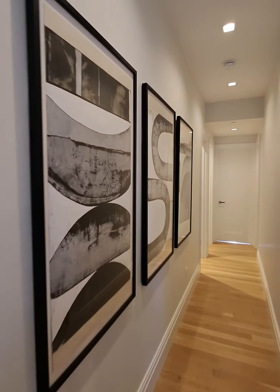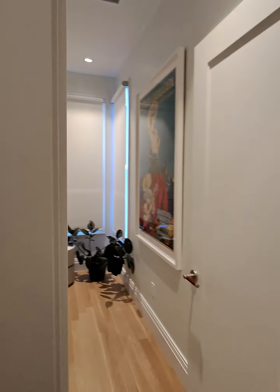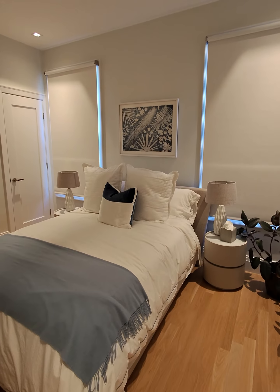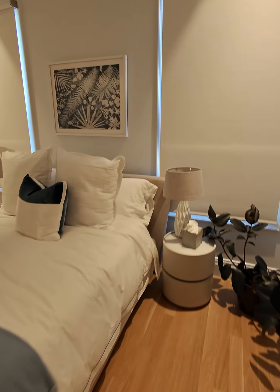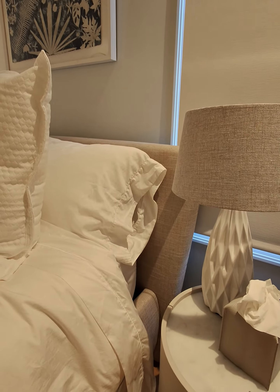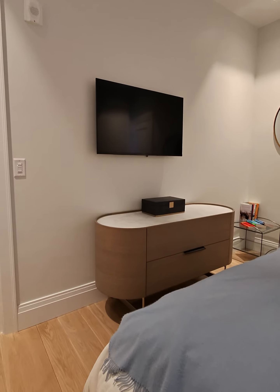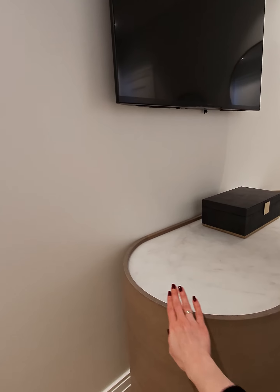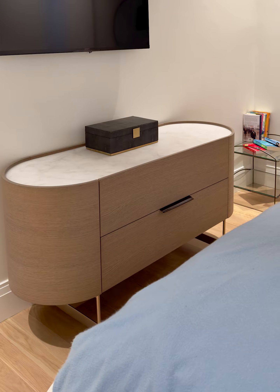Moving on to the secondary bedroom — the homeowners have great taste and some cool art pieces on the walls. Here in the guest bedroom we have another custom-made bed with beautiful upholstery and storage underneath. The nightstands feature luxurious marble-type tops, which are very durable and practical, with more storage inside. It faces a custom-made dresser with oak veneer fronts, rounded edges, the same matching marble on top, and a hard leather handle.